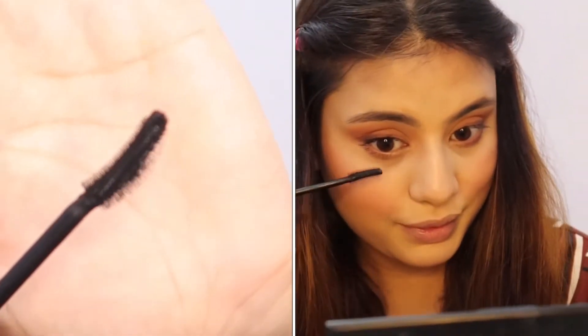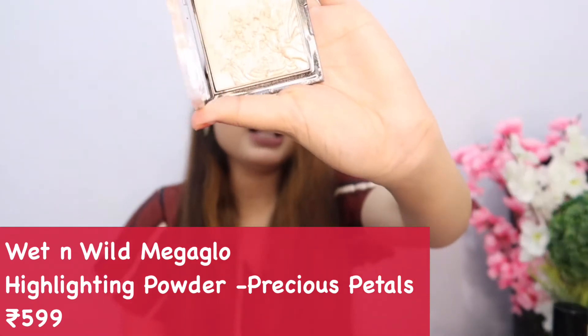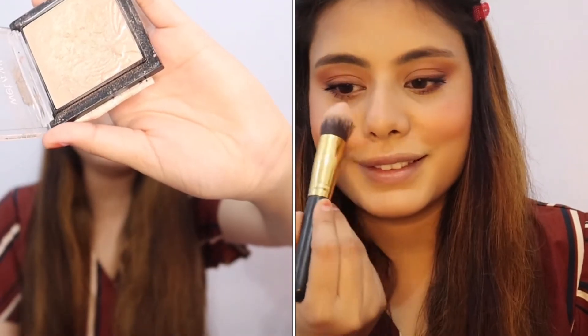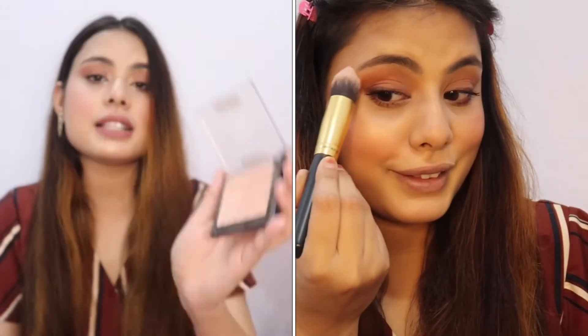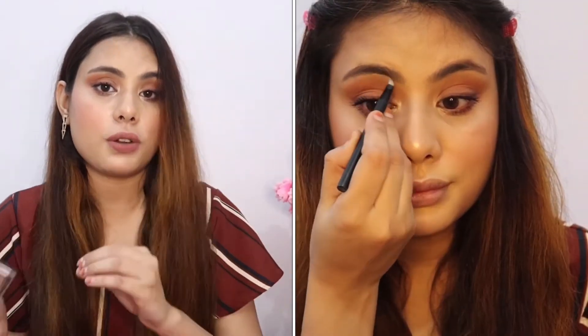Next is the glow product — the Wet and Wild Mega Glow Highlighter Palette in the shade Precious Petals. It's amazing and looks good on every skin tone and goes with every makeup look. You can also use it to highlight your inner corners and brow bone.